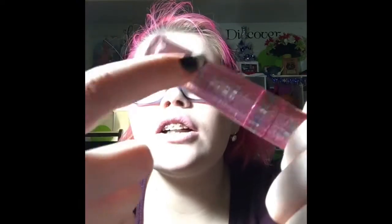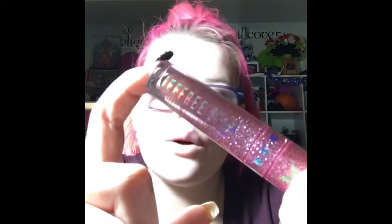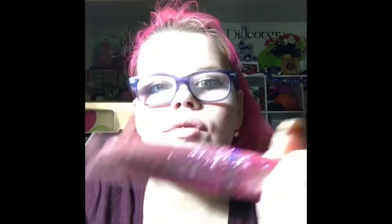The next color we're going to swatch is Human Nature. This color is so pretty — it's kind of hard to see because of the glitter in the package, but it is a very purpley nude brown color. I very much like the look of this color. It will go really well with a lot of nude looks and like crazy looks too, so let's get swatching.